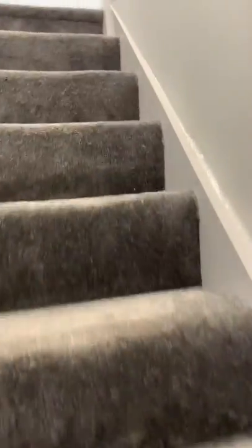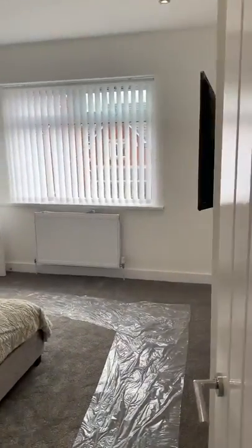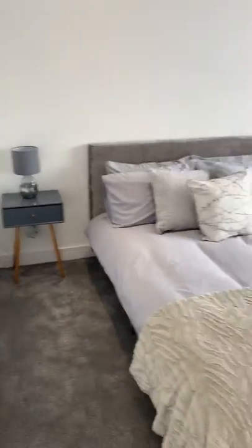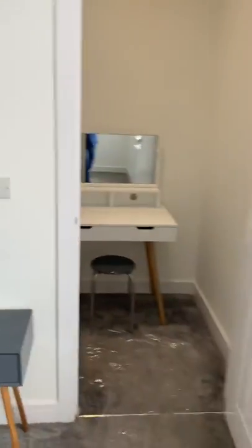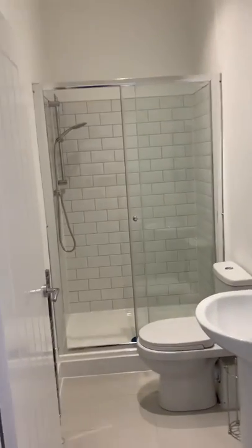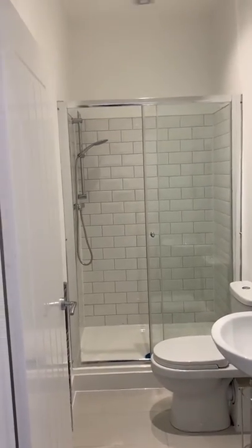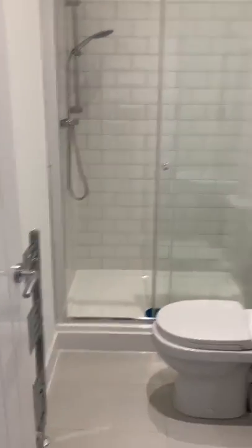Heading upstairs, on our left hand side we have the master bedroom. The property is part furnished so things like the bed, bedside tables, and even the television would be included with the sale of this property. It's a good sized double bedroom with a newly fitted en suite shower room, featuring a thermostatic shower, chrome towel rail, and a small dressing area as well.